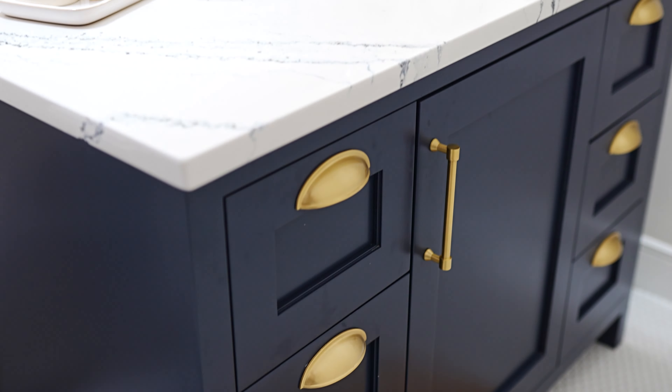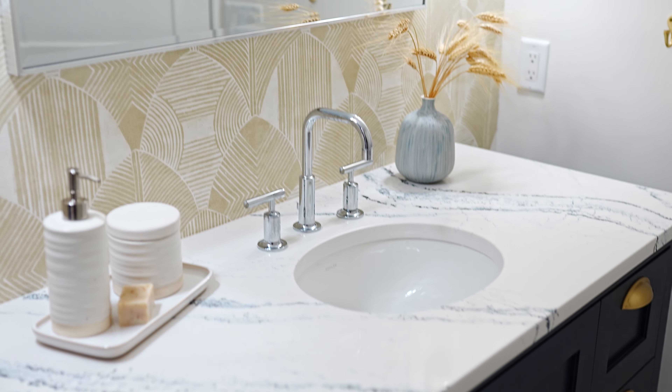This custom vanity was built for optimal storage, and an oversized mirror was added to ensure no one is fighting for space at the counter amidst the morning rush.